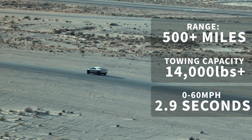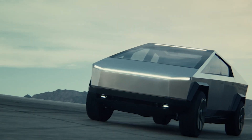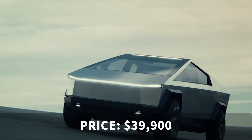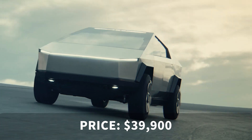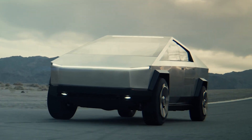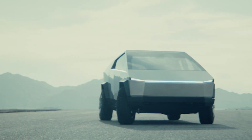It might look like the sort of truck we designed as five-year-olds when given a piece of paper and a crayon, but we like the big, bold and brash style. It's certainly the sort of thing you want when the zombie hordes start arriving. If you want one, prices in the US are expected to start from $39,900. Whether it will make it to production looking like this for European markets is another story, but if some form of the Cybertruck makes it onto the road, we will definitely be giving it right of way.